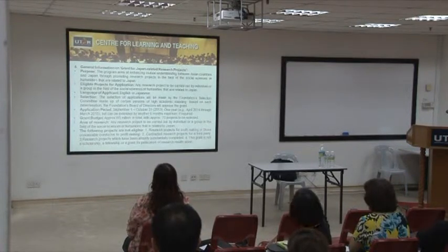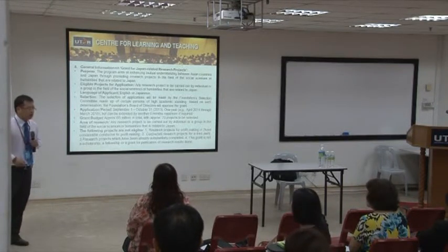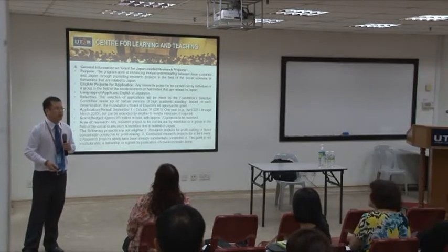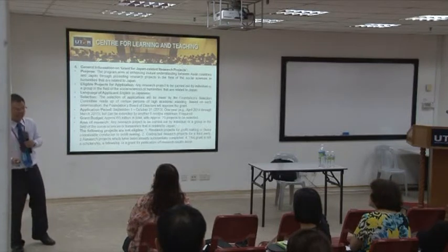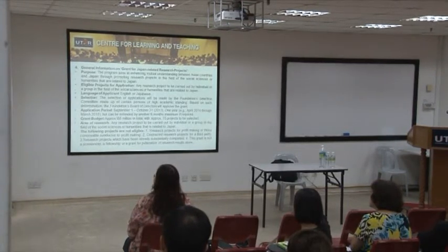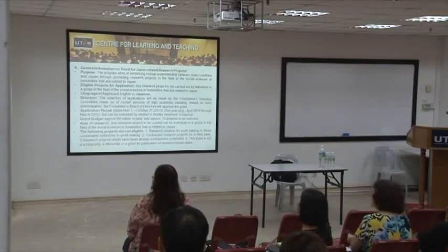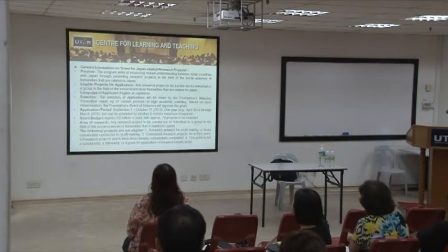I was quite surprised because two years ago, a colleague from the Faculty of Science actually got this grant. Although her title sounded like a science title, the way she narrated the writing was more towards social science — so you can do that as well.